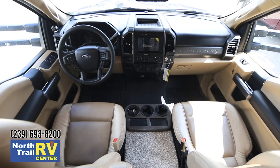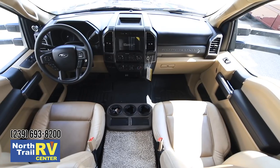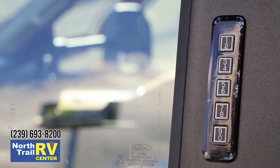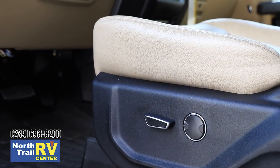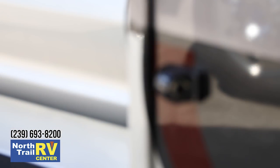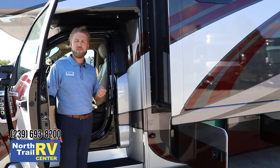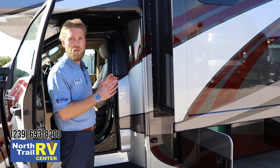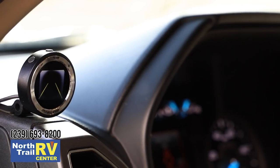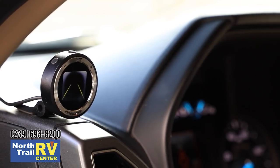In addition to the 6.7 liter Power Stroke V8, you have the TorqueShift SelectShift six-speed automatic transmission developed by Ford — a heavy-duty transmission with automatic tow haul function. As part of the XLT package, we have the SecuriCode system from Ford and an eight-way power driver's seat with leather front seats. There's also the Mobileye system featuring collision warning, pedestrian and cyclist warning, lane departure indicator, and a speed limit indicator.